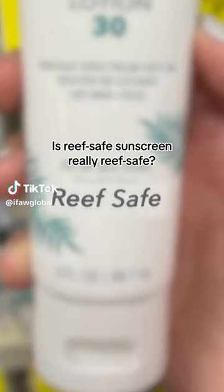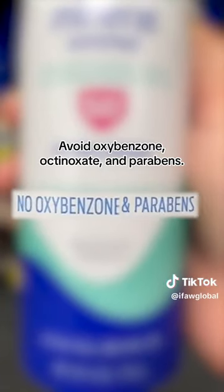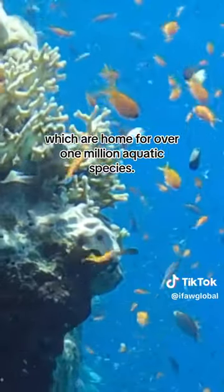Is reef-safe sunscreen really reef-safe? Here's how to make sure. Avoid oxybenzone, octinoxate, and parabens. These are known for harming reefs, which are home for over 1 million aquatic species.